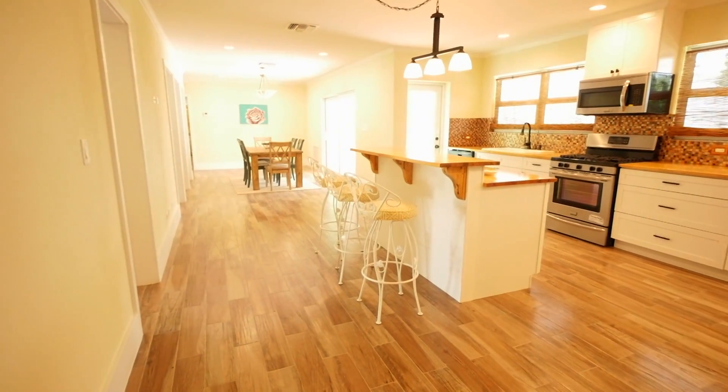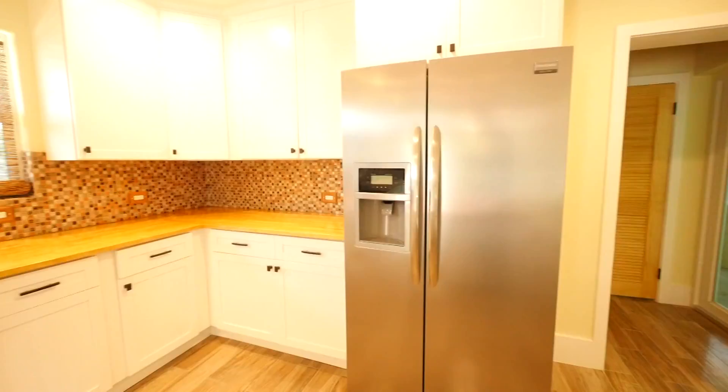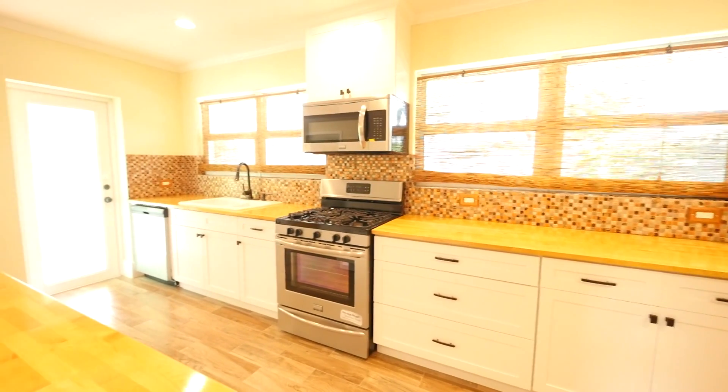Absolutely brilliant choices. Look at these tiles with the copper tones picking up this great driftwood floor. You've got almost everything that everybody wants right now in a kitchen, right here in Donatage Estates.